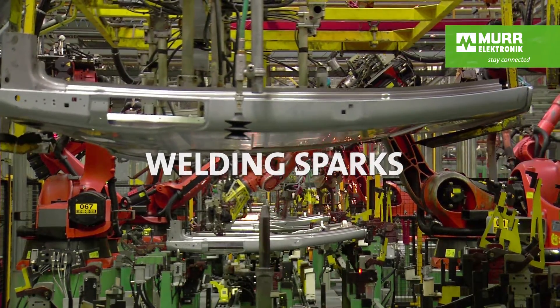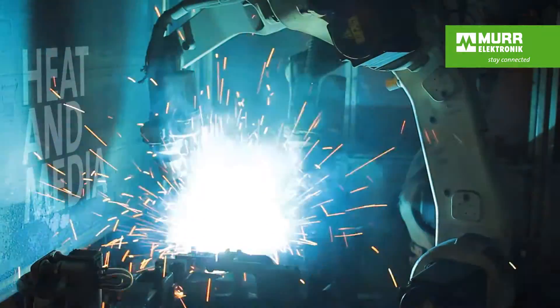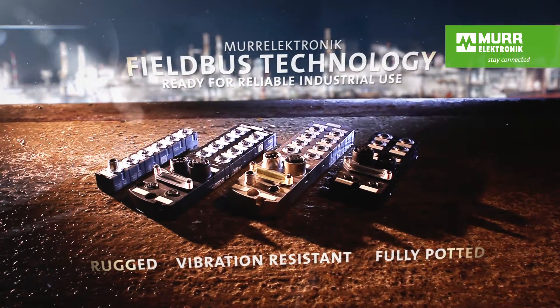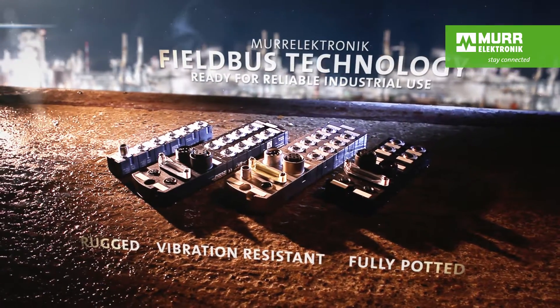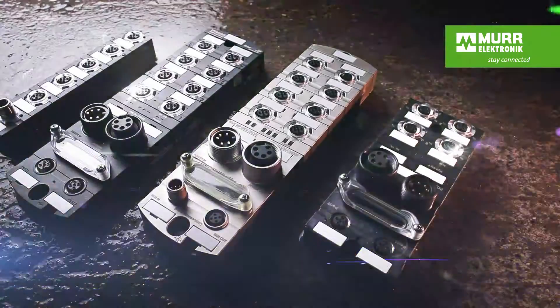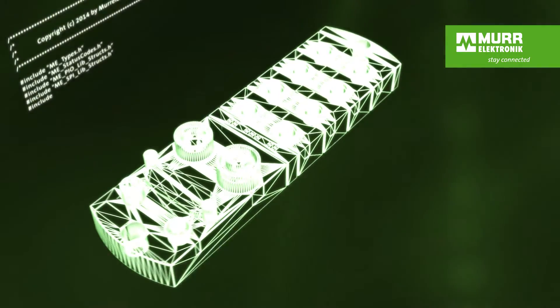Reliable means working around the clock for years. It means operating constantly in the harsh environment of industrial plants. Fieldbus products from Murr Electronic are reliable.